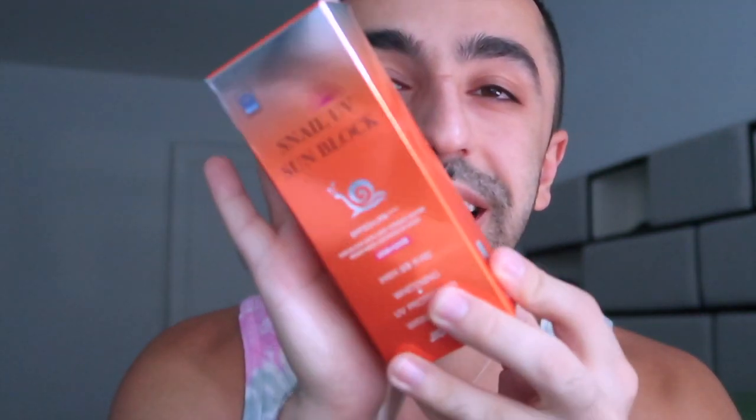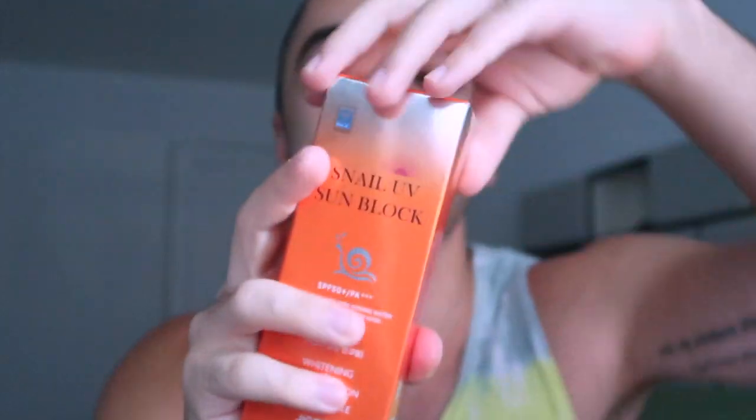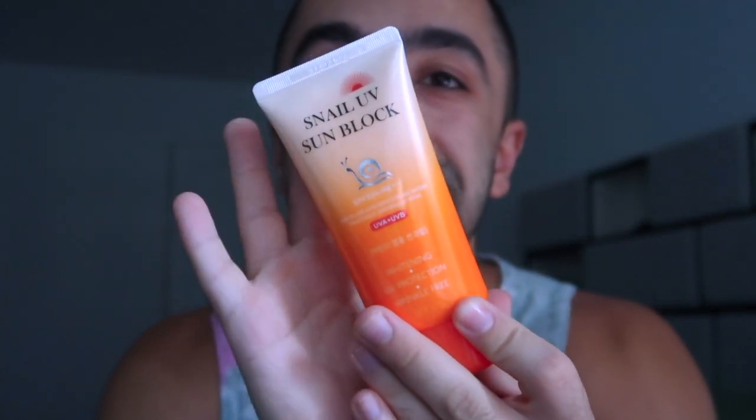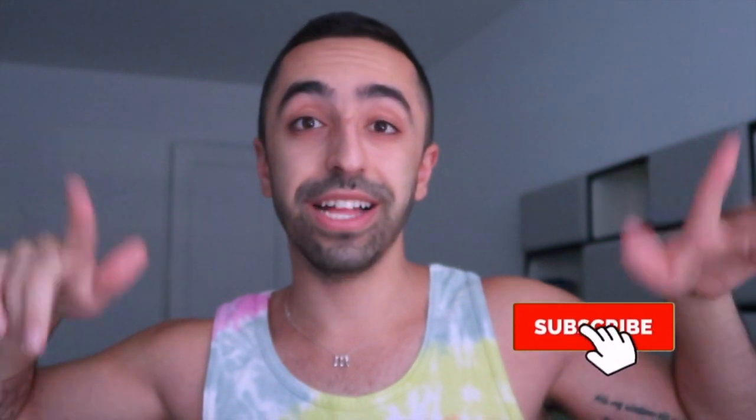This one is from a brand called Jigo — I might be mispronouncing it. I've already opened it but let me show you the packaging. It's called the Snail UV Sunblock, SPF 50, so great UV protection, and it also has snail ingredients for wrinkle care.